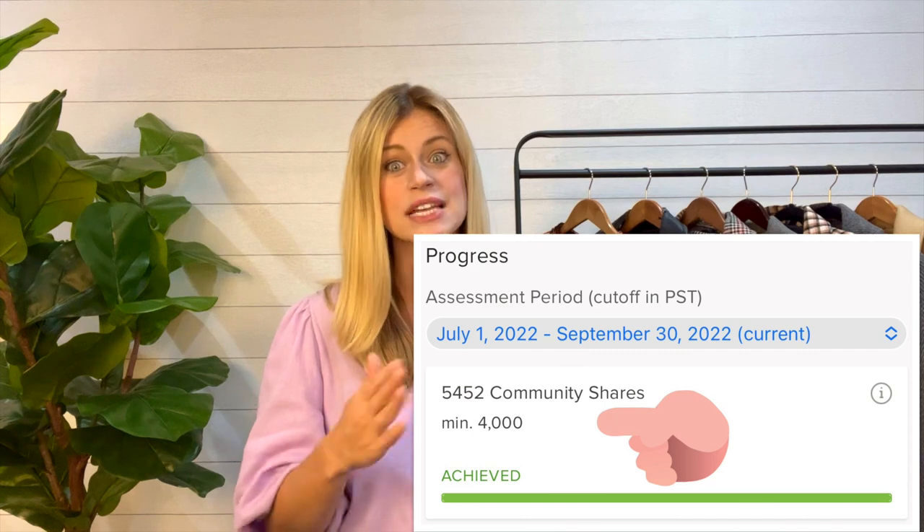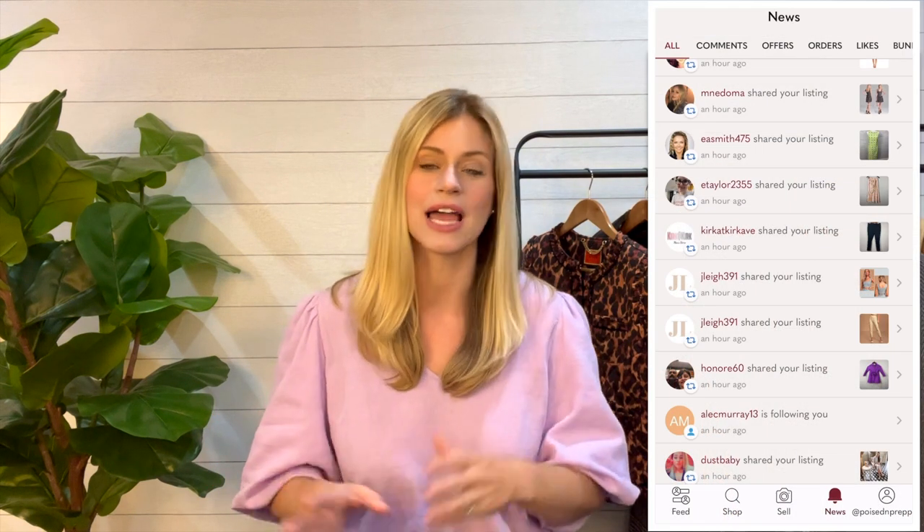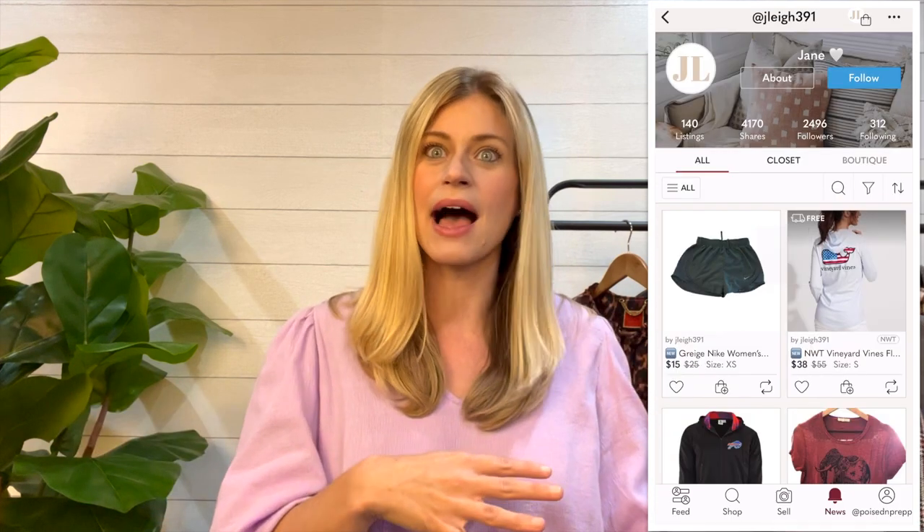One of the key things that changed in order to maintain being a Poshmark ambassador is sharing a certain amount of other people's items each quarter. It really starts to make you wonder if that may have something to do with the amount of activity you're seeing in your closet. I've been hearing in the reseller world that sharing other people's items is boosting traffic and activity. I have been taking time every day sharing people's closets and sharing back items. A lot of people feel that when they share other people's items daily, they see a lot more activity on their own listings.